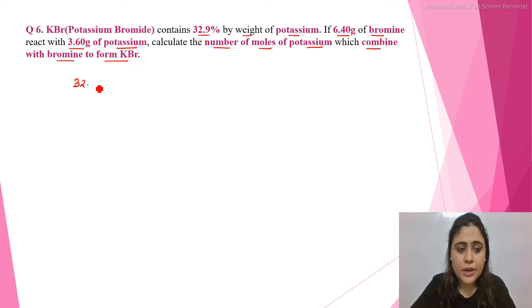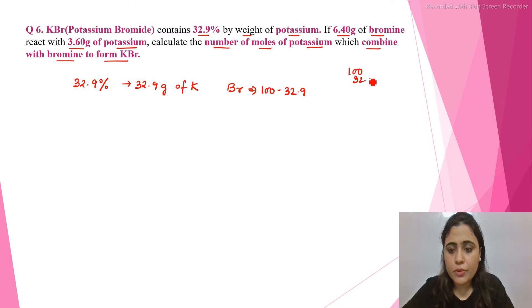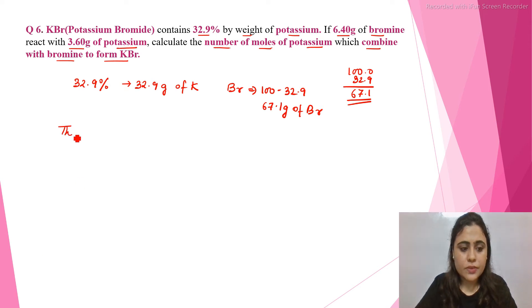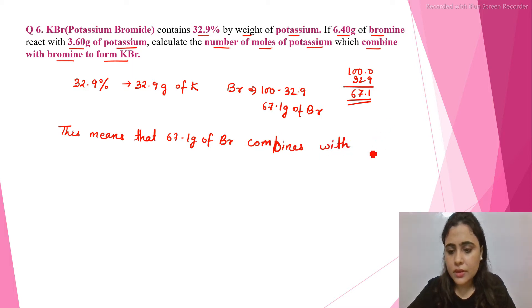Now, in KBr, 32.9% is given as the percentage composition. So 32.9 grams is the weight of potassium, and the weight of bromine will be 100 minus 32.9, which equals 67.1. So 67.1 grams is the percentage weight of bromine in KBr. This means 67.1 grams of bromine combines with 32.9 grams of potassium to form KBr.